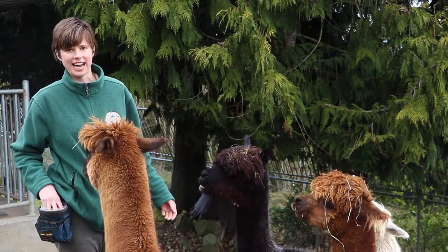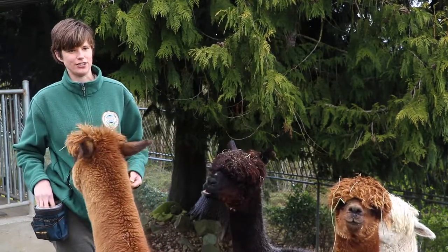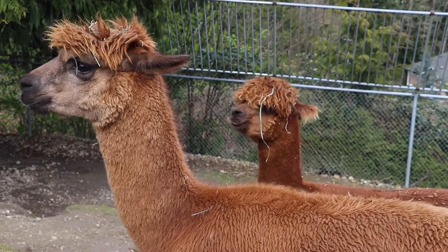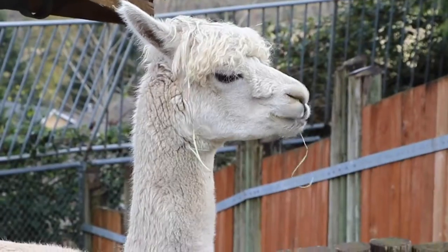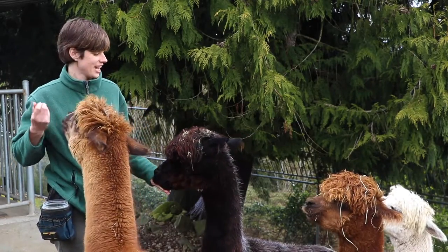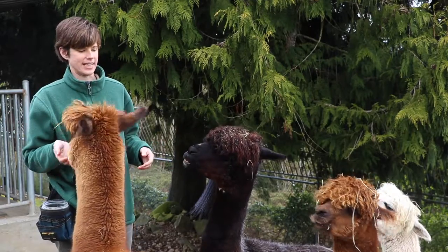We have four handsome boys who, as you can see, are enjoying some treats right now. Right here in front of me is Chaco. Next to him is his friend Cachi. The white one down there is Cusco, named after the city — unfortunately not the Disney character. And right here we have Pichu, this handsome black one.